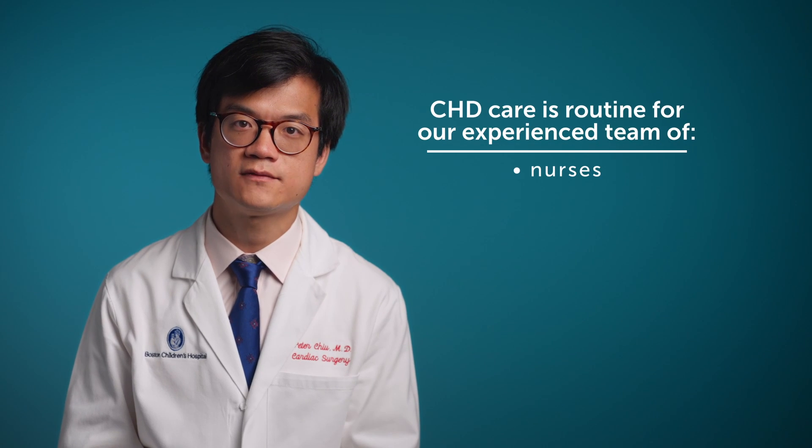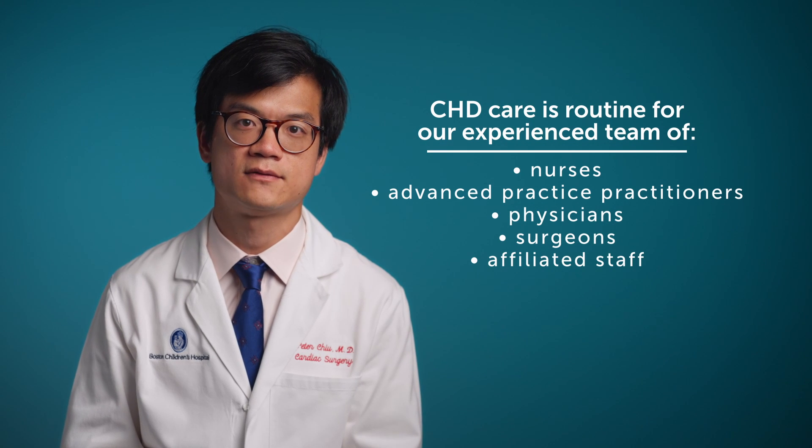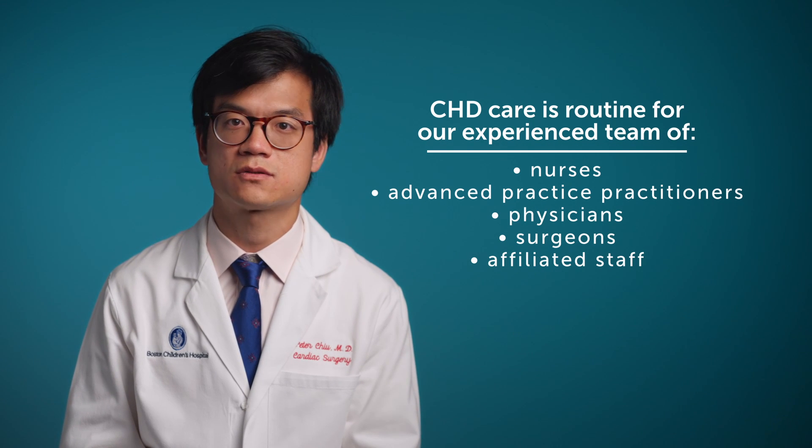When it comes to the care of your child, the team at Boston Children's Hospital has extensive experience in providing world-class personalized care for children with congenital heart disease. From the nursing staff to the advanced practice practitioners to the physician surgeons and affiliated staff, the complex management of these critically ill children is routine, and I think that's what you want. Boston Children's Hospital is a center for innovation and education. We are constantly working to improve the delivery of care and also working to develop new cutting-edge techniques to treat complex diseases.